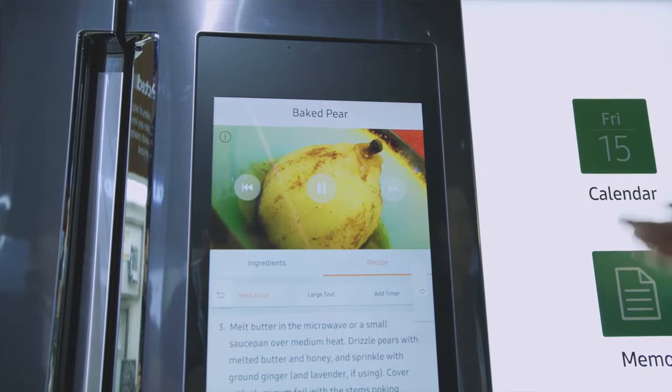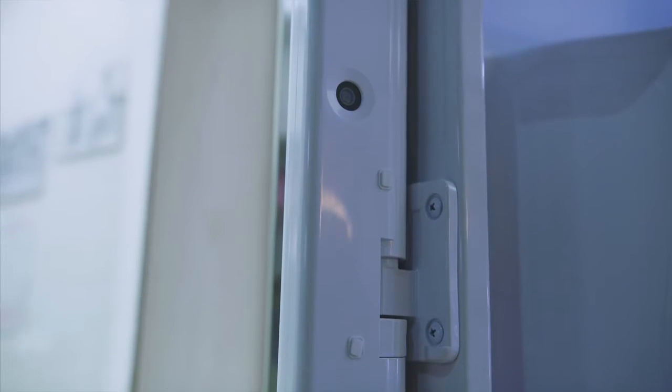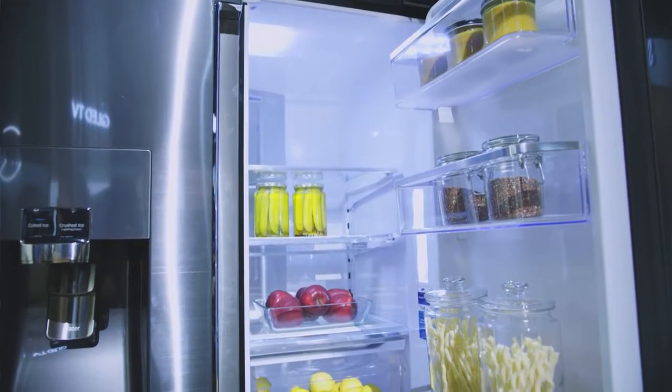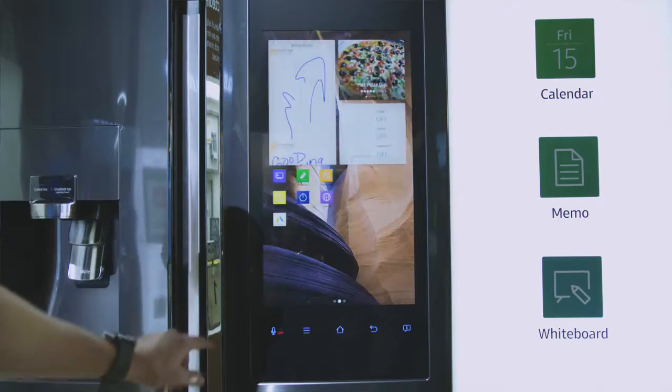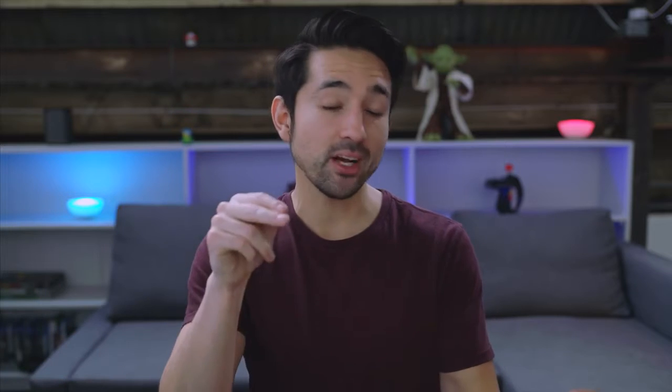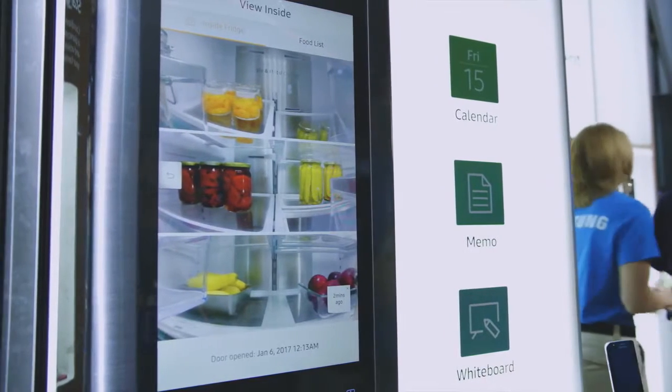The coolest feature with this, though, are the cameras inside. Most of us have been yelled at for leaving that refrigerator door open, and not only does this alleviate that, but it also allows you to check on the inside of your refrigerator remotely at any given time. So if you're out at the store and you're not sure if you bought eggs or milk, you can now check on your phone to see what's inside your fridge, which is awesome.